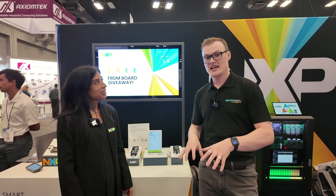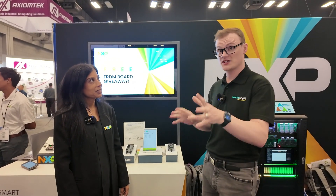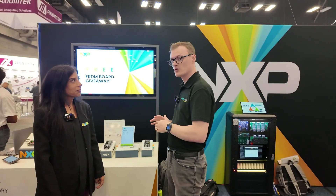Hello, and today Electra Pages is here in Austin, Texas for Embedded World — the first Embedded World that Austin has ever seen — and it's been absolutely fantastic. We're at the NXP booth and we're going to be looking at some pretty cool demos, joined by a very kind person.